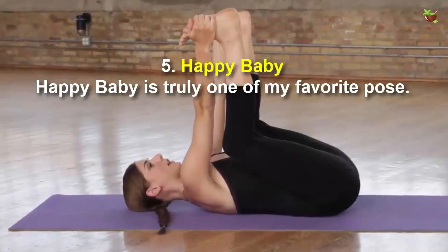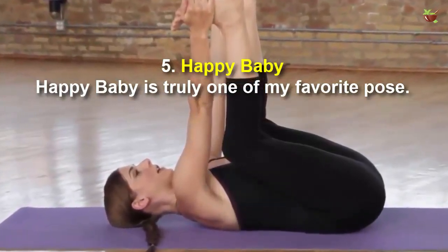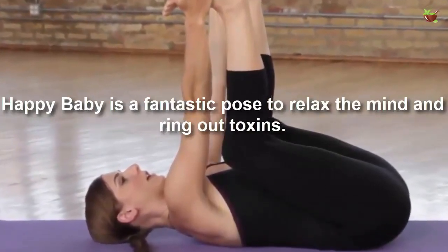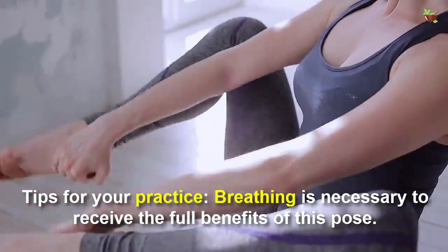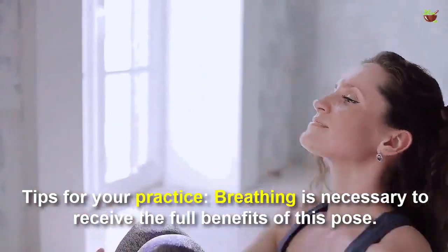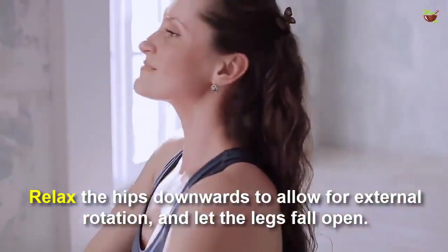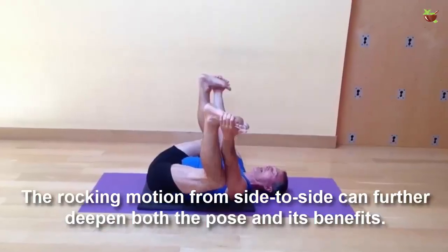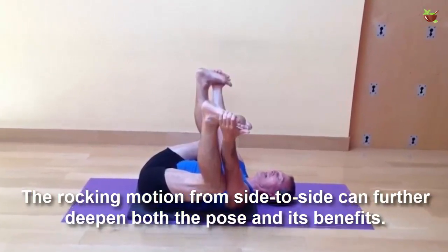Number five: Happy Baby. Happy Baby is truly one of my favorite poses. It is a fantastic pose to relax the mind and wring out toxins, and it also stimulates the kidneys and digestion. Tips for your practice: breathing is necessary to receive the full benefits of this pose. Relax the hips down to allow for external rotation and let the legs fall open. The rocking motion from side to side can further deepen both the pose and its benefits.